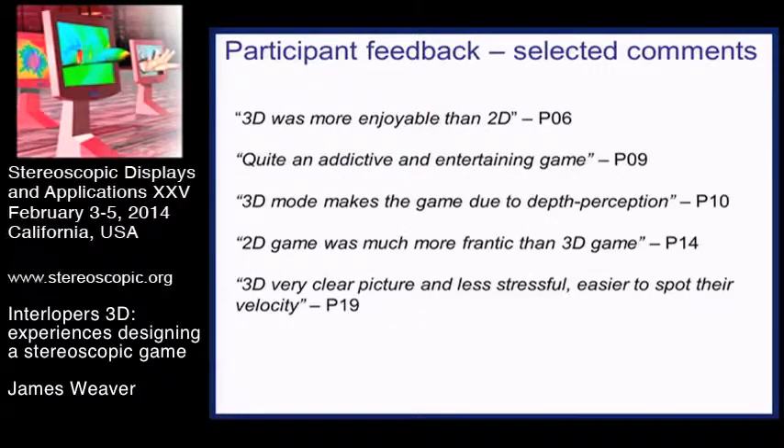Some comments from people playing the game: some actually enjoyed it and found the 3D more enjoyable than the 2D. The game is available this week - if a TV can be found to plug it into, you can have a go. You find the sensation of the game quite different in 3D than 2D, seeing these things in a plane versus in depth. Someone found it addictive and entertaining. Other comments went the other way: the 2D game was more frantic and more difficult to play, while the 3D presented a clear picture that was less stressful and easier to spot the velocity of the interlopers.